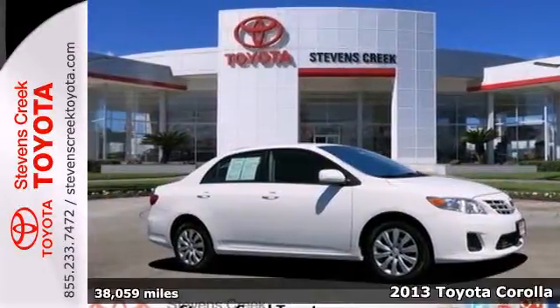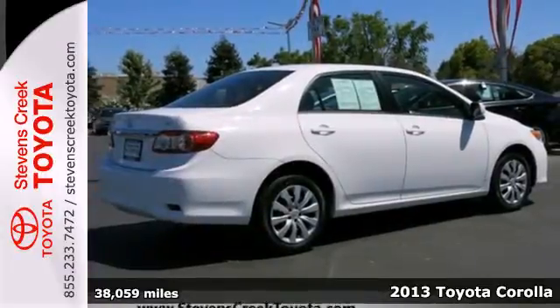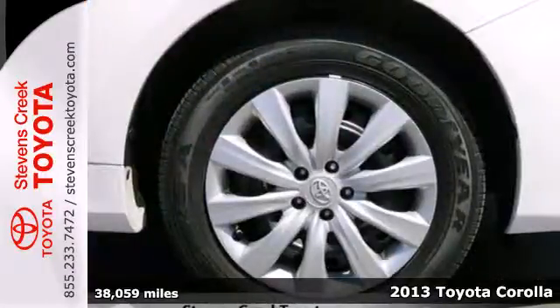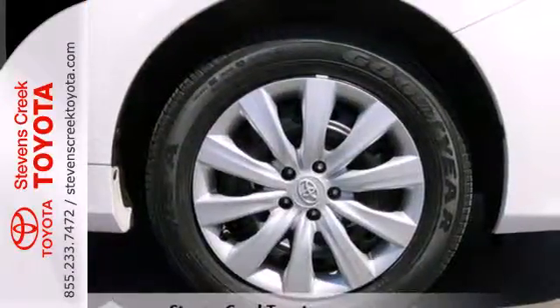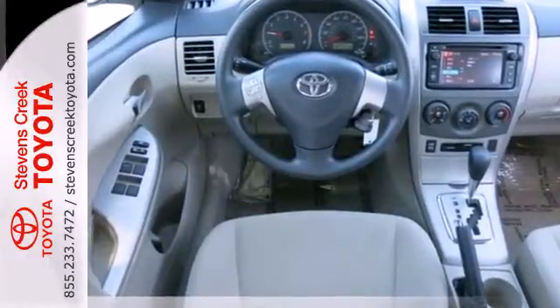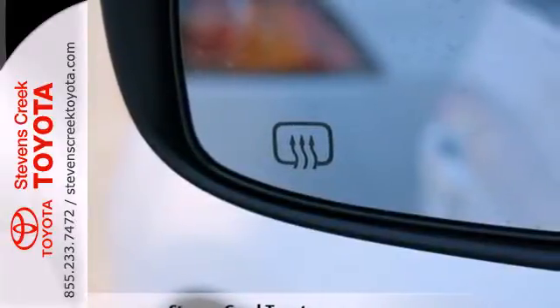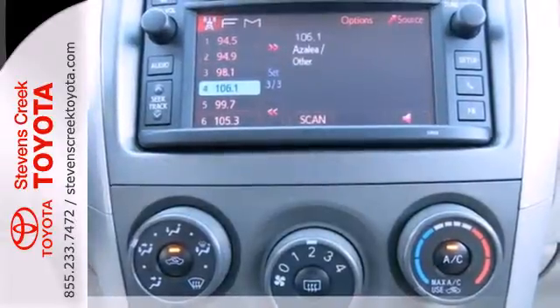It's a 2013 Toyota Corolla. There's a reason you see so many Corollas on the road — it gets you where you need to go time and time again and does so without draining your bank account. You'll get standard features like power windows, locks and mirrors, keyless entry, and a CD player to help make your drive more convenient and fun.